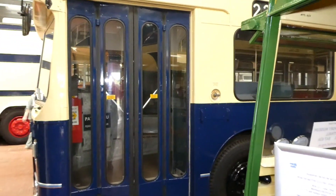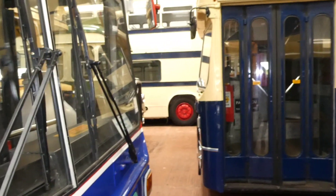We're parked between buses, so we've got very little space here. I'll try and get you another angle on that.